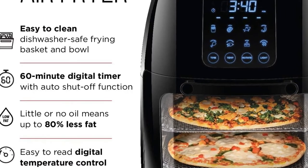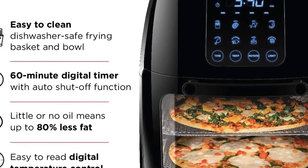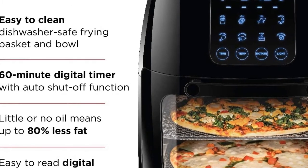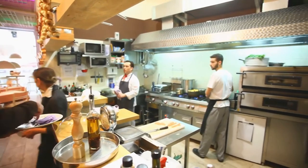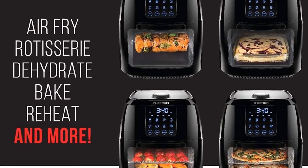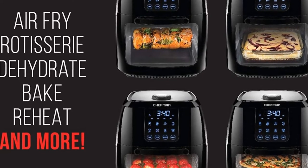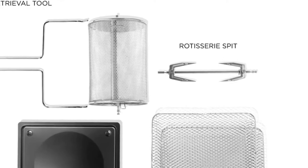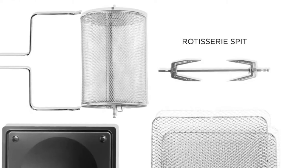Perfect for feeding a crowd, this multi-function air fryer features a 6-liter capacity and 8 preset options. You can use it to air fry, roast, dehydrate, bake, reheat, and more. Interior lighting allows you to easily watch your food as it cooks. Accessories include two airflow racks, rotisserie spit and forks, rotating basket, rotisserie retrieval tool, and drip tray. With this unit's three-in-one functionality, you'll save valuable cabinet space while reaping the benefits of its versatility.